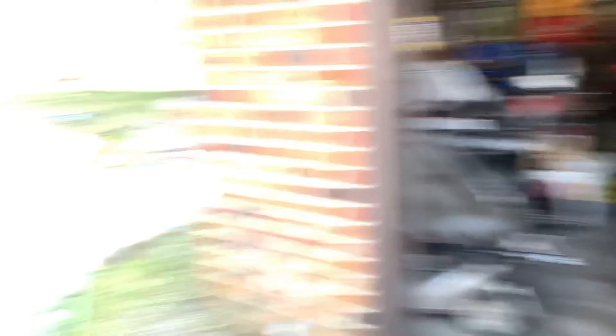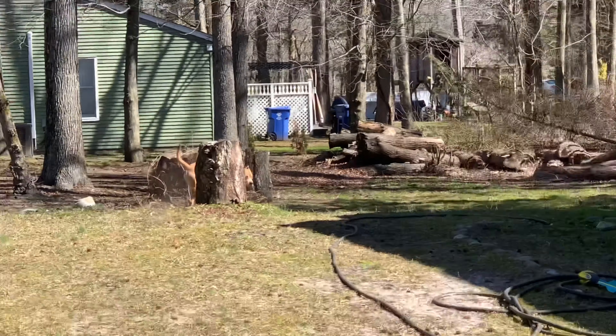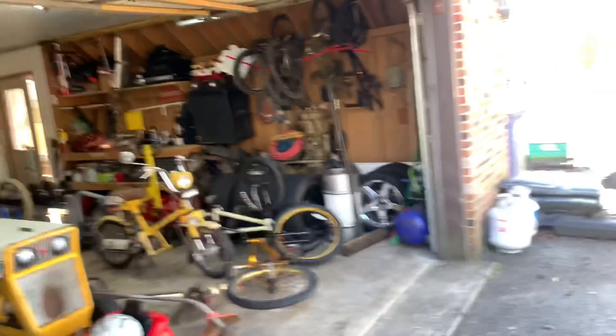Not too bad. There's a chop saw over there. We're going to leave this off until my dad gets home and when the car gets here. The garage is most likely going to be in definitely much better shape.